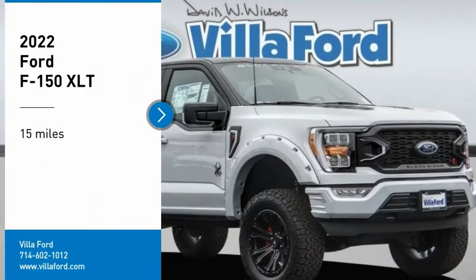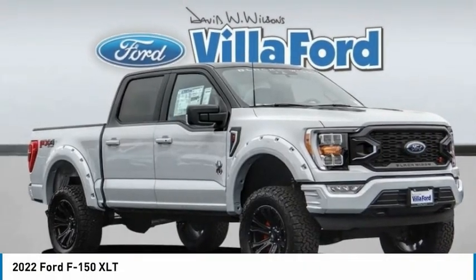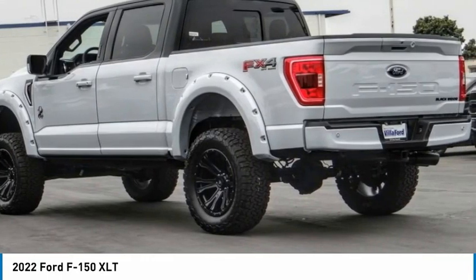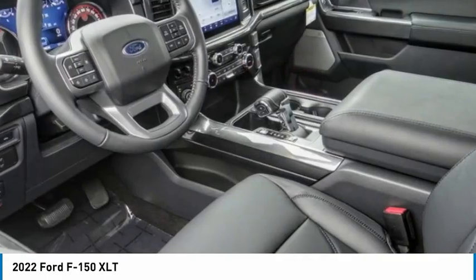Take a ride in the 2022 F-150. A Ford F-150 knows how to handle any situation. It's built to follow orders, no whining.